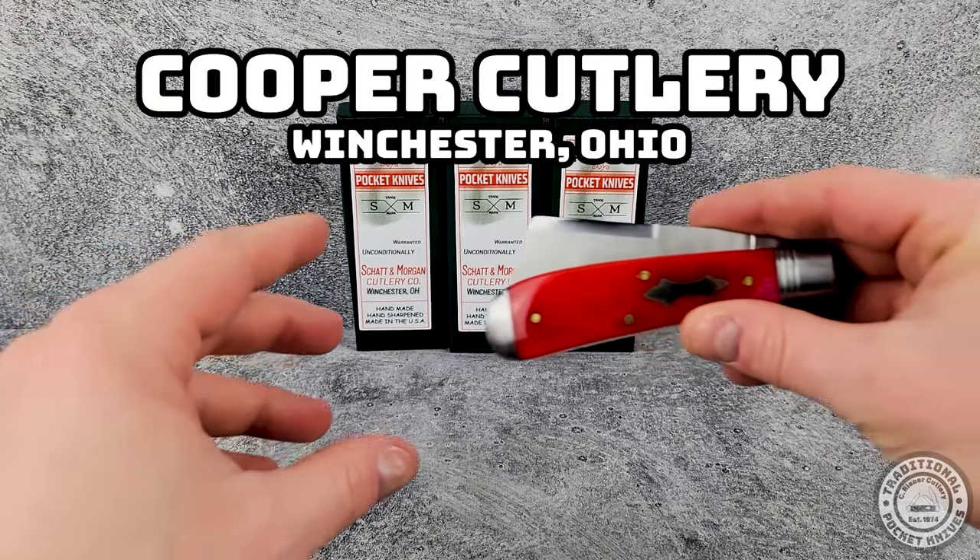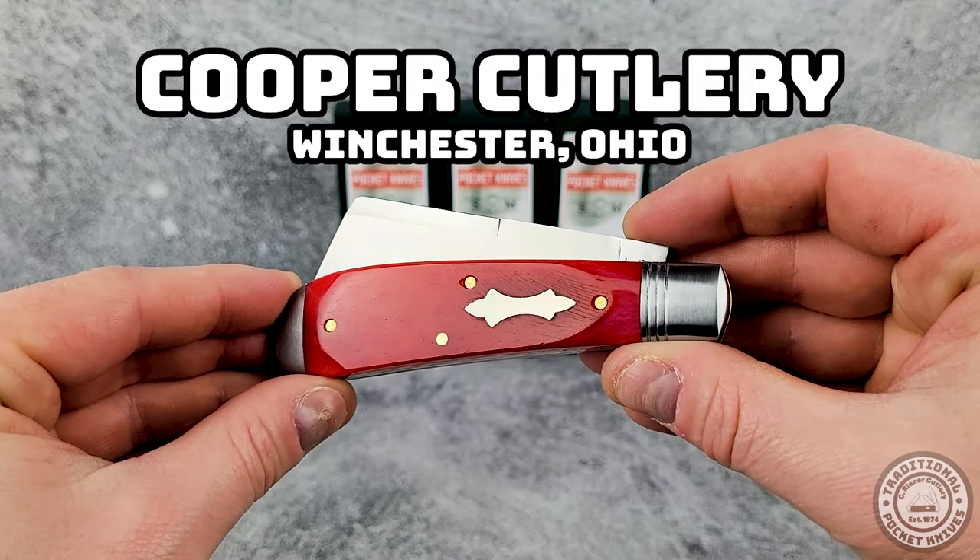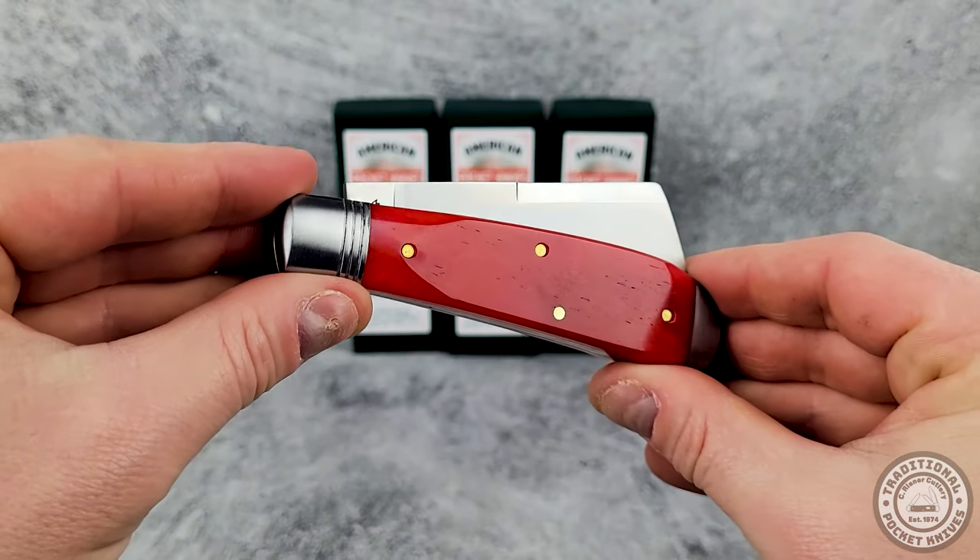Hey folks, welcome back to the channel. I'm Brian with C. Reisner Cutlery, and today we're going to take a few minutes to look at some new traditional style knives from Cooper Cutlery. Let's get into it.